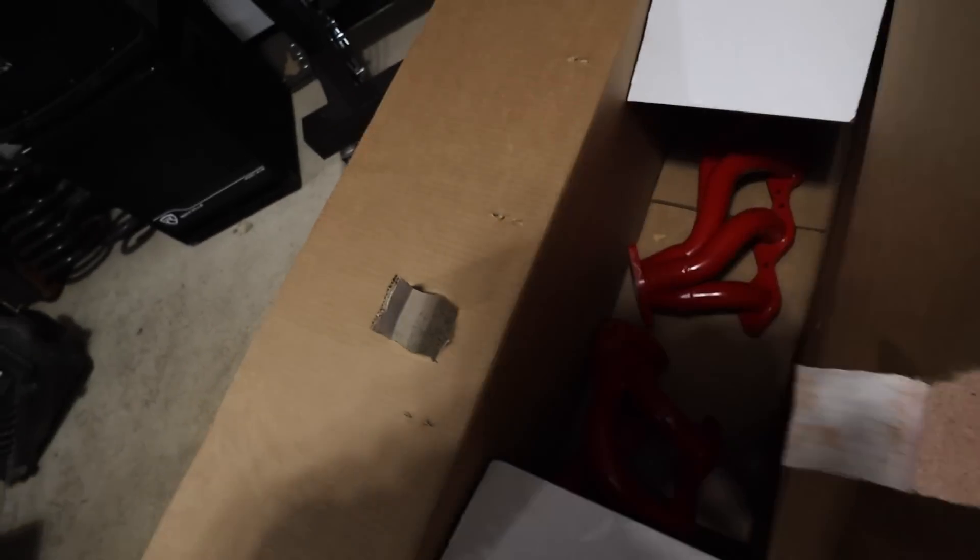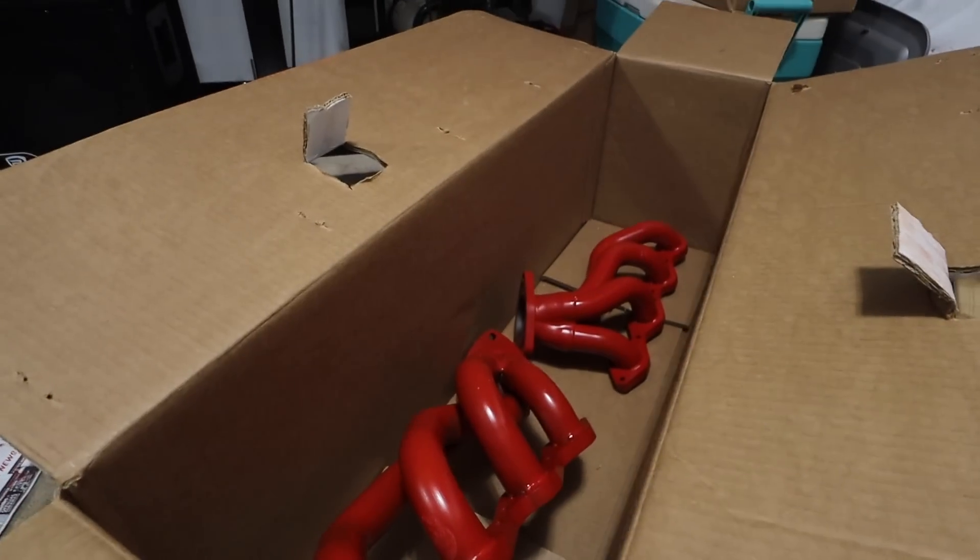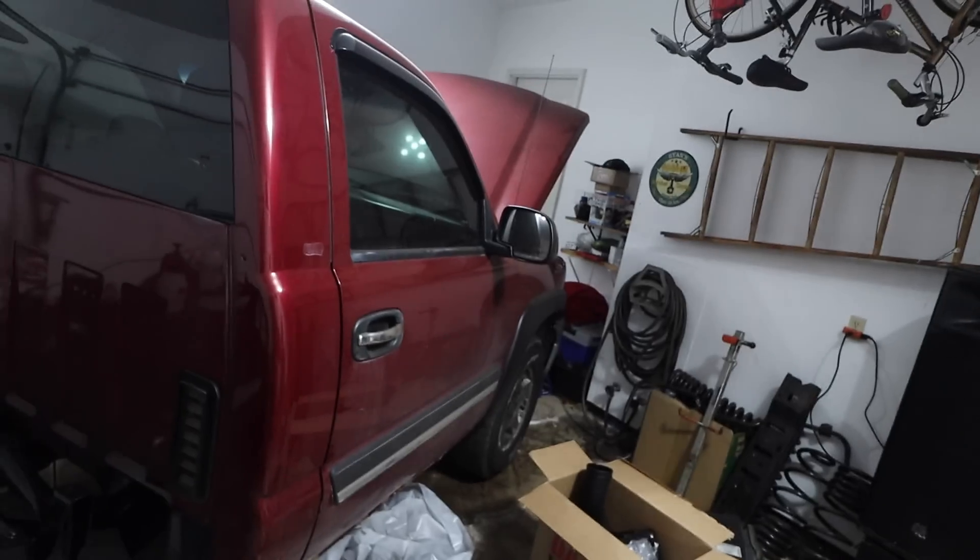Oh yeah, this box is steaming hot. Making your own little oven — oh yeah, let's see what we can do under the hood here.